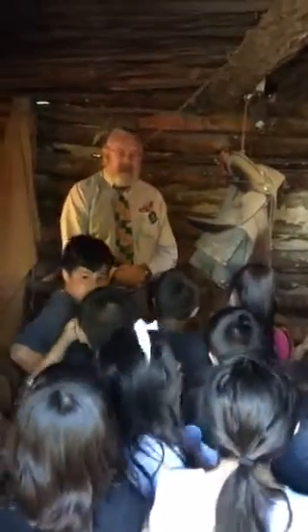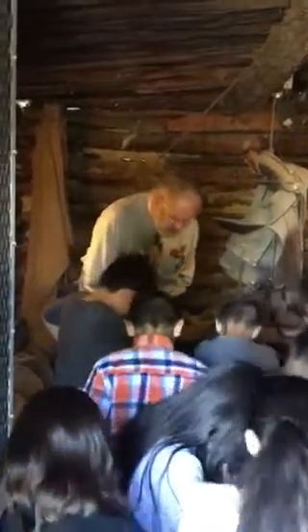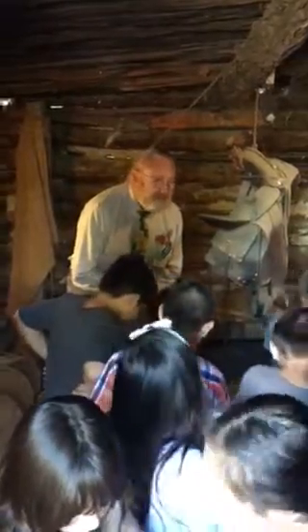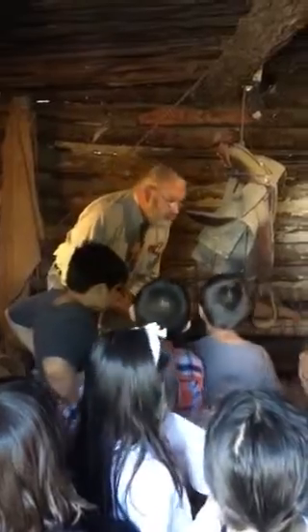Now I want to point out some things to you — this is kind of dirty in here, isn't it? Look down at the floor. You know why the floor is so dirty? It's dirt. There's no floor. That's why it's dirty.